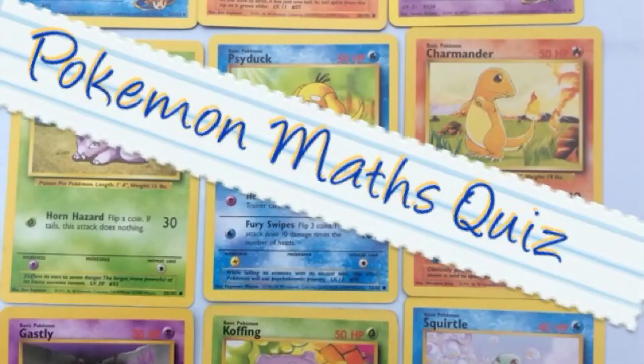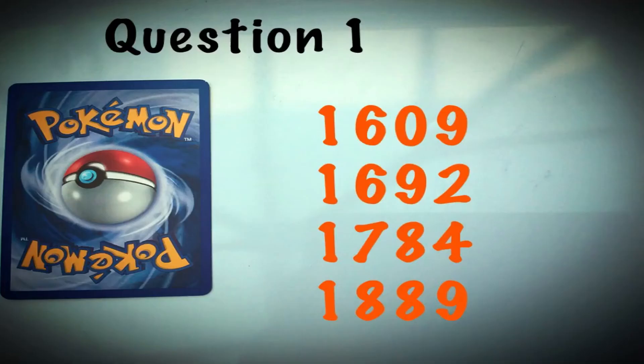And that concludes the Pokemon maths quiz. Now it's time to mark your answers. Let's go.